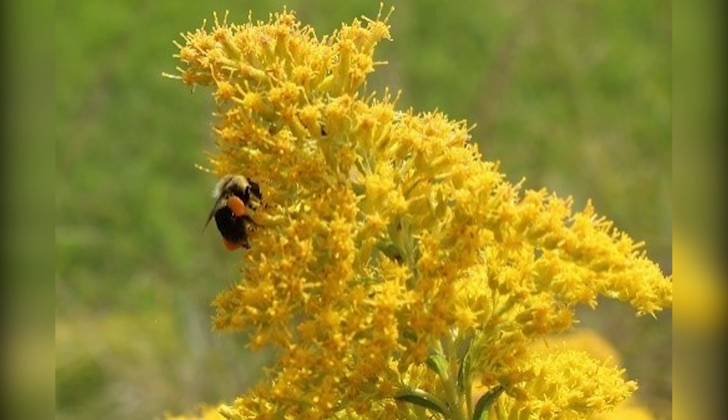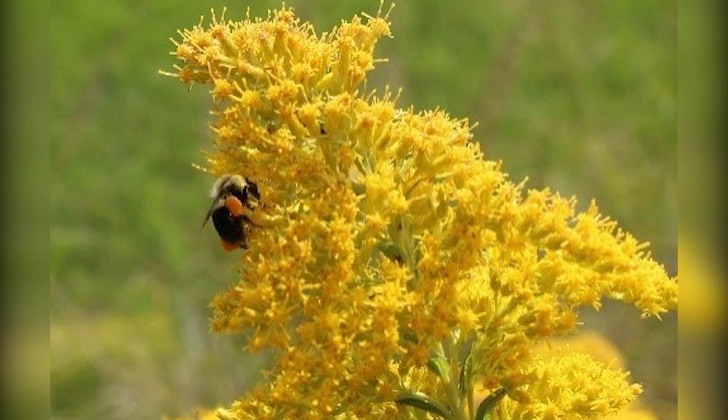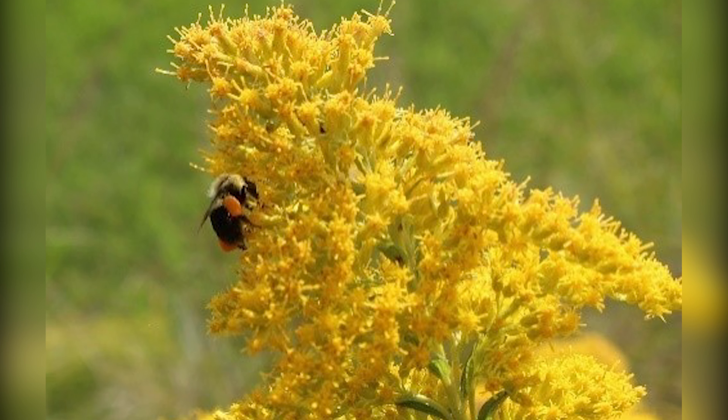There are 11 species of bumblebees in Illinois. They're large bees, about one inch in length, and they're covered in hairs that make them look fuzzy. Bumblebees have black and vivid yellow stripes and their wings are clear with black veins. Notice the orange balls on the hind legs of this bumblebee — that's pollen that is stuck to the bumblebee while visiting flowers, like this goldenrod.